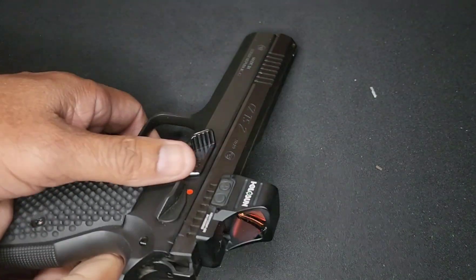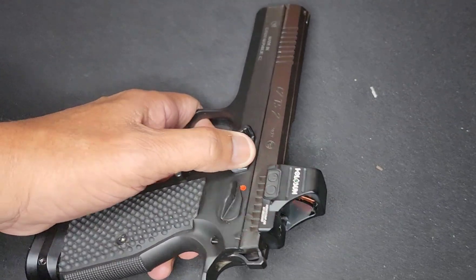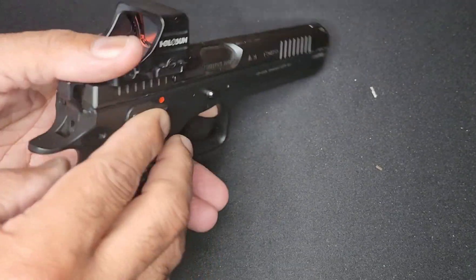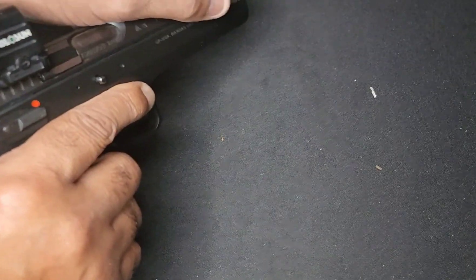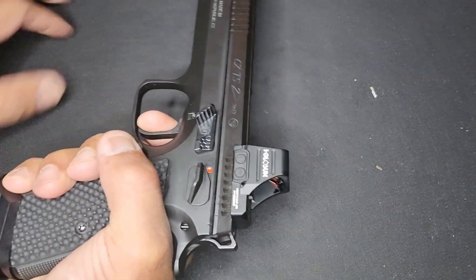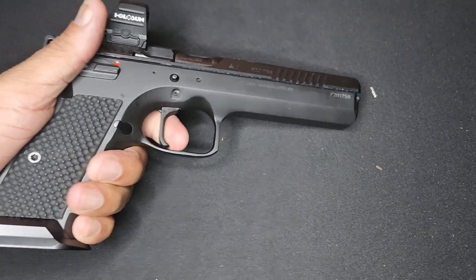I got the — even if I pronounce that correctly — Eeven Tactical, I guess it is. I forgot the name. I know it's Eeven something. Thumb rests and a slide release too. This thing's got probably a one-pound trigger, short reset.